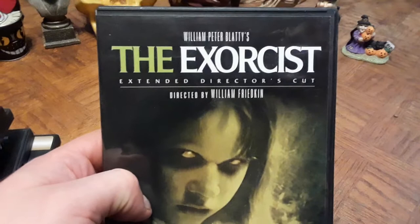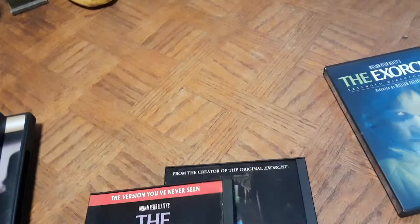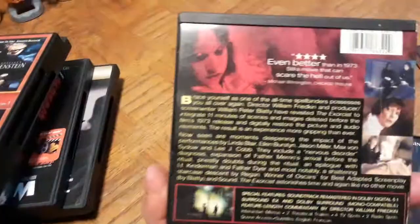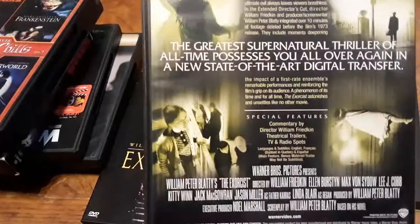I already had the special edition extended director's cut of The Exorcist — Peter Blatty's classic, possibly the scariest film of all time; it still creeps me out. But in that same tote of DVDs I got cheap, I found the original snapback case release of The Exorcist directed by William Friedkin. These snapback cases are pretty much gone nowadays. This one was released in 2000, so about 17 years ago, and it has a feature commentary as well.